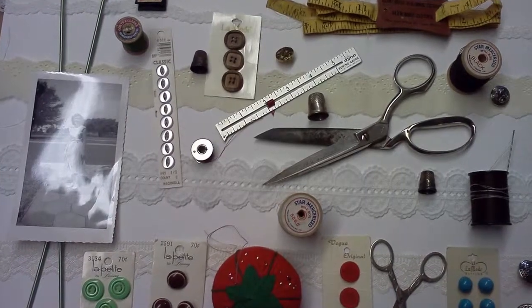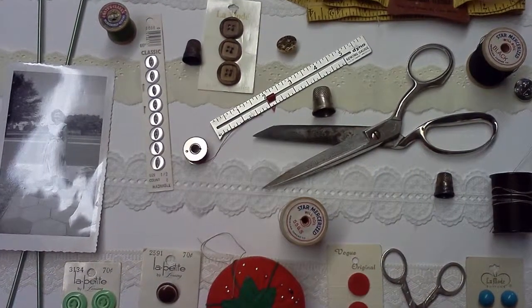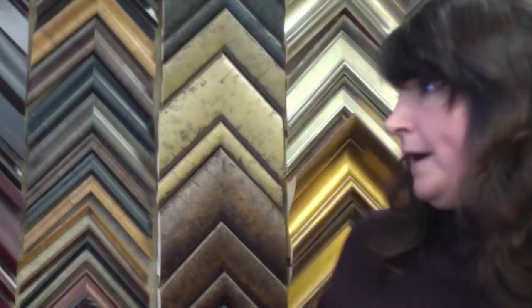How is framing textiles different from framing, say, an oil painting? Well, textiles is a lot more involved. With something like a woven blanket, smaller textiles I generally sew onto a backing — I sew all textiles. That's the way I attach things where they can be removed without damage.